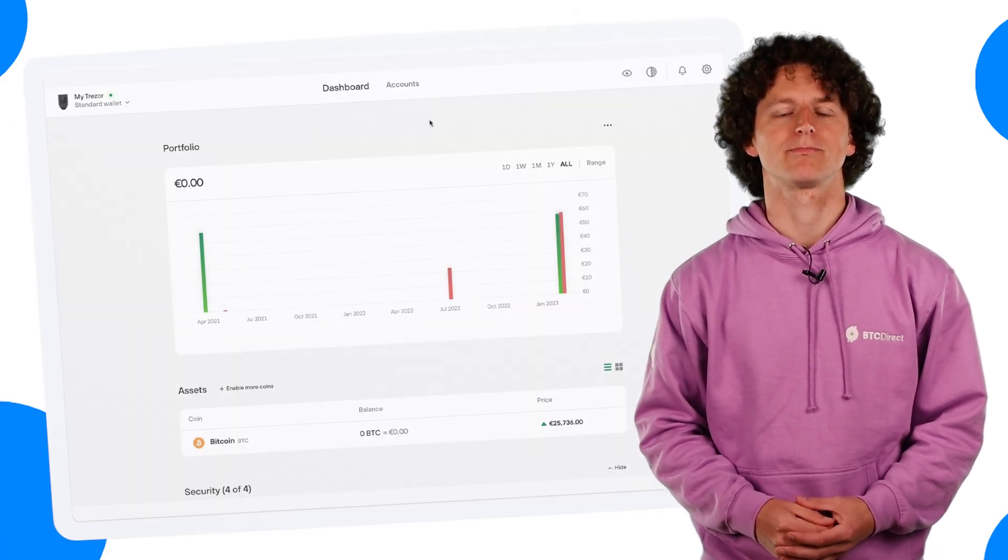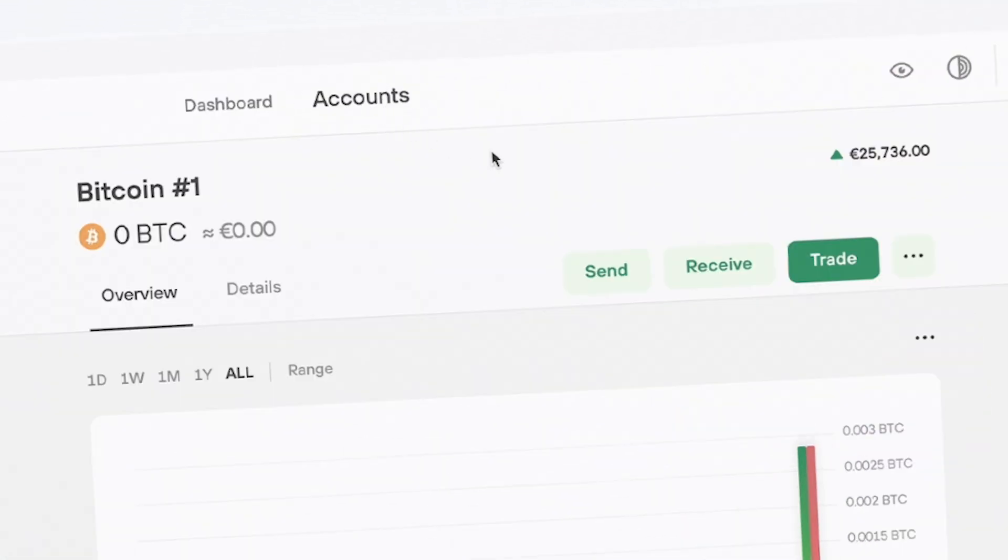The first thing you'll need to do is open up the Trezor app and connect your Trezor. Within the Trezor app you'll need to click on accounts and then on trade.